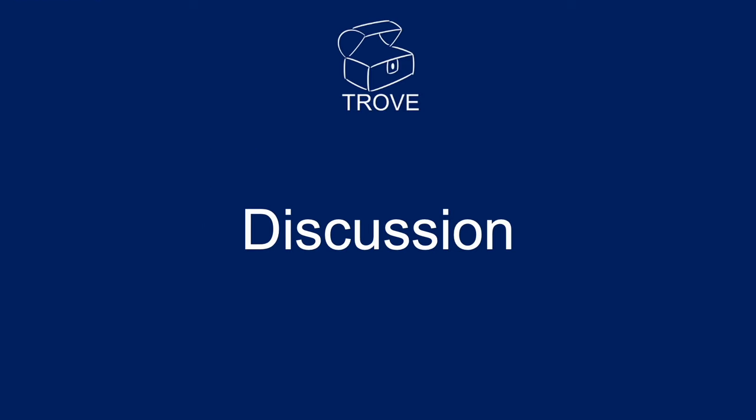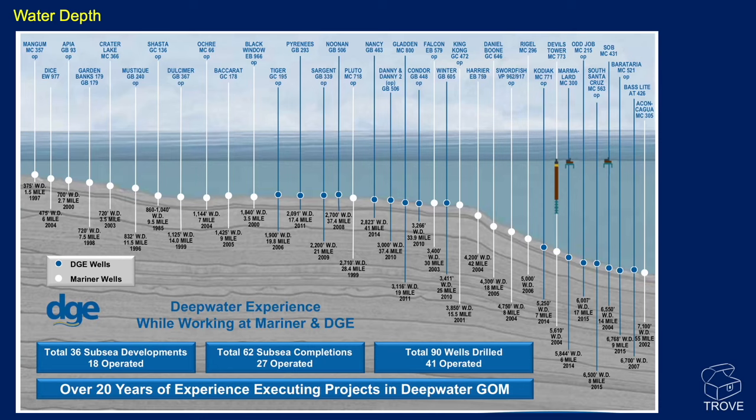On water depth trends: in the 1990s and early 2000s, we were drilling to around 1,000 feet on the shelf. Through time, discoveries and fields today are being drilled to 7,000 feet of water. DGE has 18 subsea developments, 62 subsea completions, 27 operated, and 90 wells drilled with 41 operated in the deep water — they, like others, have extensive deep water Gulf of Mexico experience.